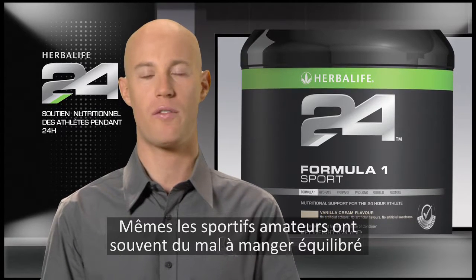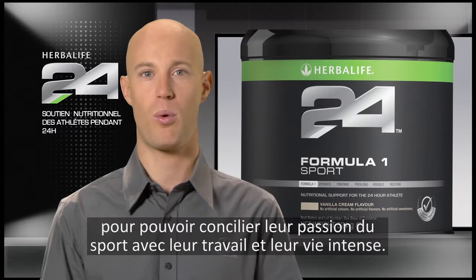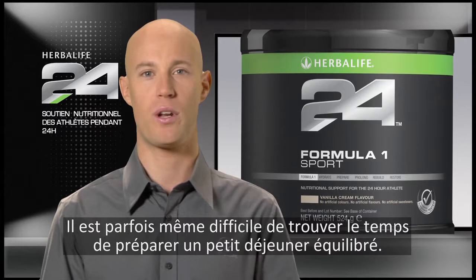Even weekend warriors often struggle to regularly consume a healthy diet and succumb to convenience foods as they try to balance their passion for sports with work and a busy lifestyle. Even finding the time to prepare a healthy breakfast in the morning can be a struggle.